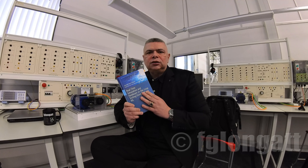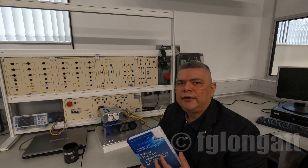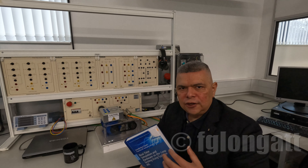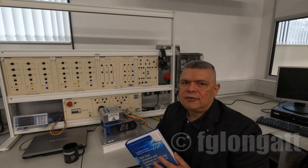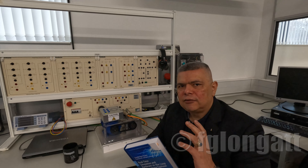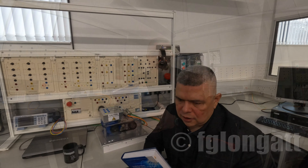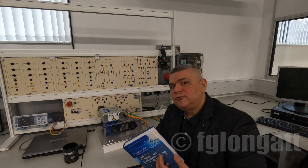Well, hello everyone and welcome back to the YouTube channel. Today I have a very interesting but short video. 2023 was a very successful year and we completed this amazing book.